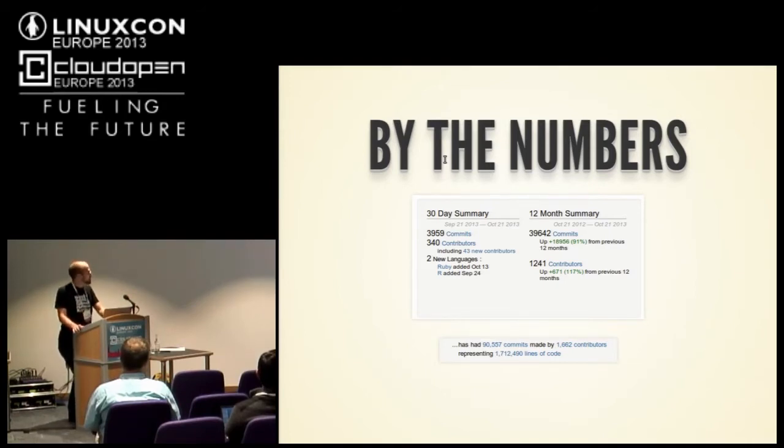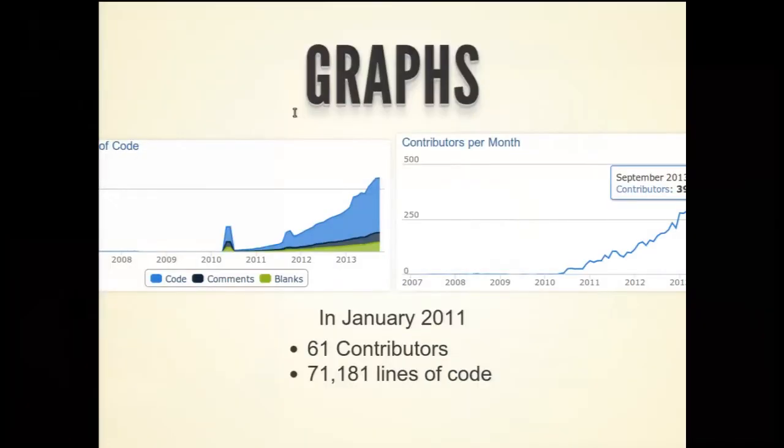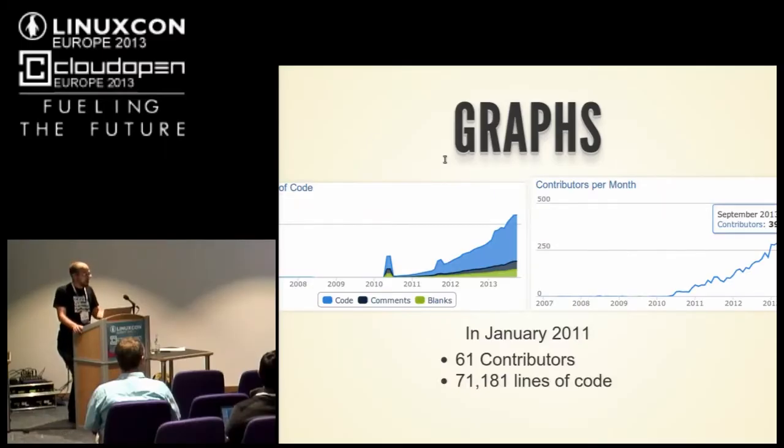Over its lifetime — just over three years now — there have been 90,000 commits from 1,600 contributors for 1.7 million lines of code overall. We have exponential growth, which is hard to handle when you're trying to run code review and run a development process. We have more contributors every day. In January 2011 we had 61 contributors and 71,000 lines of code — a nice-sized project by every definition — and now we're way past that.